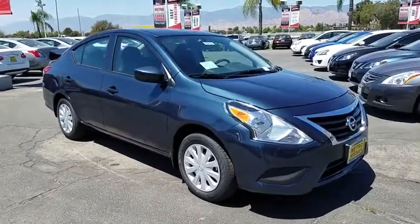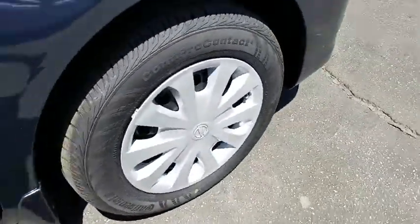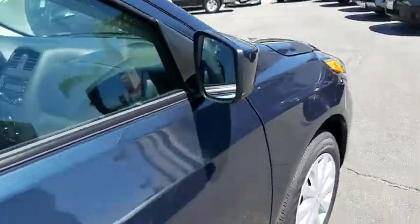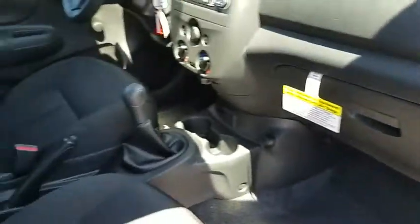Here are some of this vehicle's great options: stability control, traction control, steering wheel audio controls, anti-lock braking system, Bluetooth, adjustable steering wheel, power steering, AM-FM stereo radio.